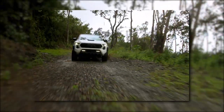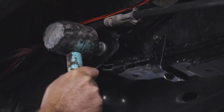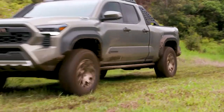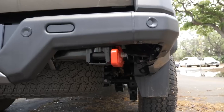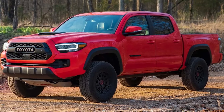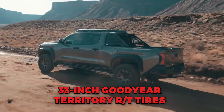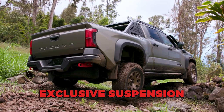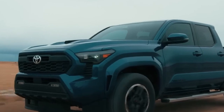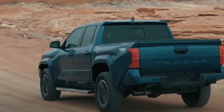To enhance its off-road capabilities, most Tacoma models now feature coil springs instead of the archaic leaf spring rear suspension. This change improves ride quality and provides better handling on and off the road. The off-road focused models, such as the Trail Hunter and the TRD Pro, come equipped with underbody protection, 33-inch Goodyear Territory RT tires, and exclusive suspension components. These additions make the Tacoma a formidable companion for adventure lovers and off-road enthusiasts.